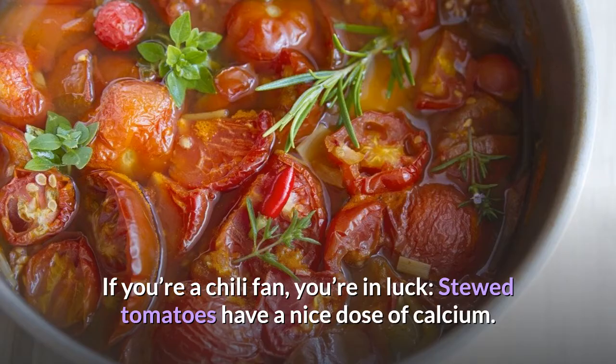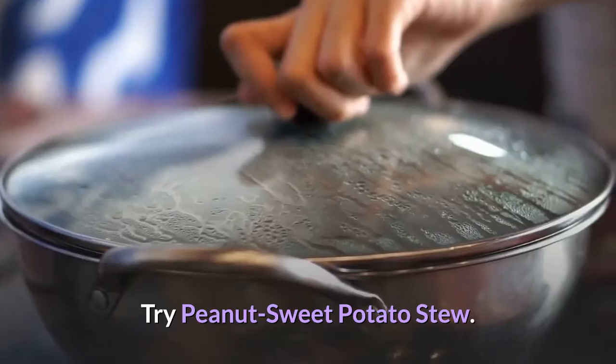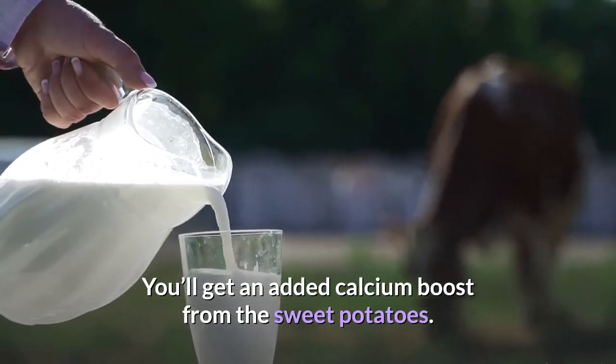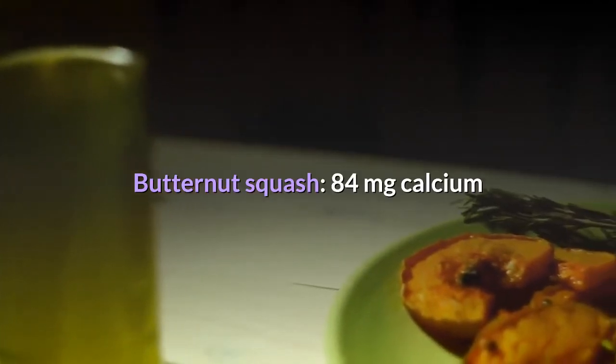Stewed tomatoes: 87 milligrams of calcium. If you're a chili fan, you're in luck — stewed tomatoes have a nice dose of calcium. Not a chili fan? Try peanut sweet potato stew for an added calcium boost from the sweet potatoes. 87 milligrams per 1 cup canned stewed tomatoes.